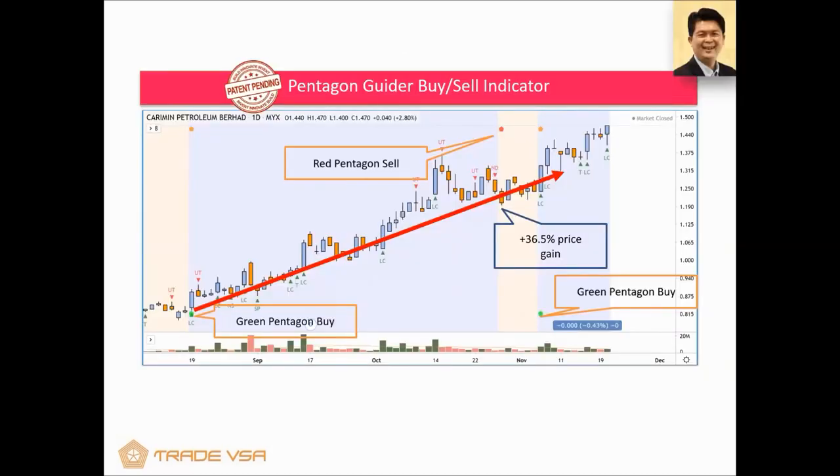We are very happy with our Pentagon Guider, which is basically a buy and sell signal. When you see the Green Pentagon, the zone turns blue — that's the bullish zone. When you see the Red Pentagon, it's time to take some profit. The KLCI market already turned Red Pentagon two weeks ago. In this example, you can see that if you buy when it turns green and ride it until it turns red, that's around a 36.5% gain. That's what we find very useful, especially in market context — turn green, time to buy; turn red, time to sell.